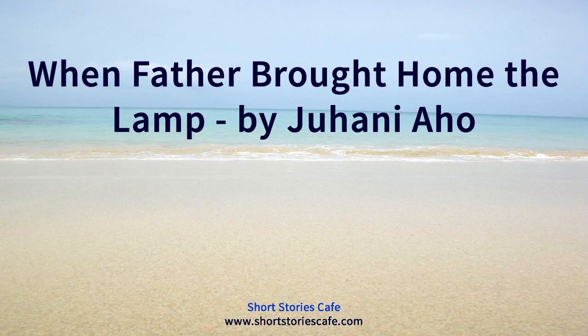End of 'When Father Brought Home the Lamp' by Juhani Aho, read by Benti Hirvonen, Finland.